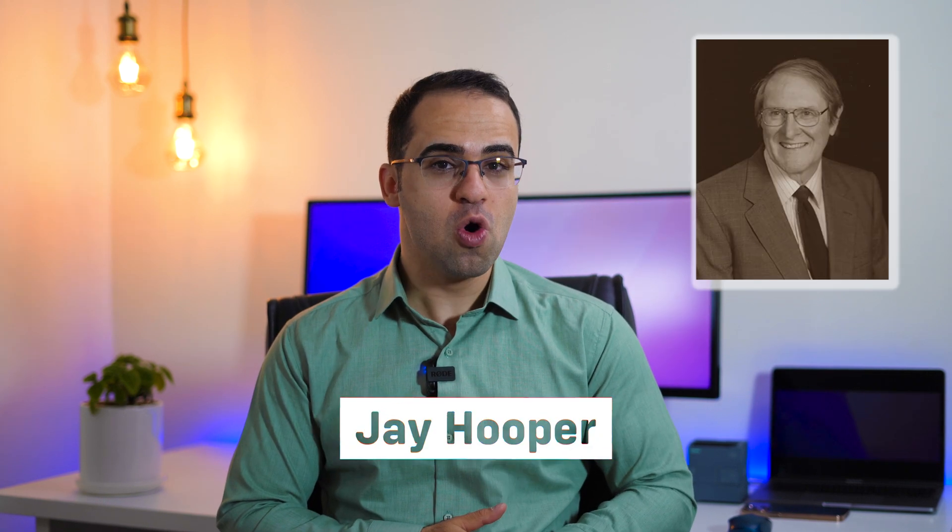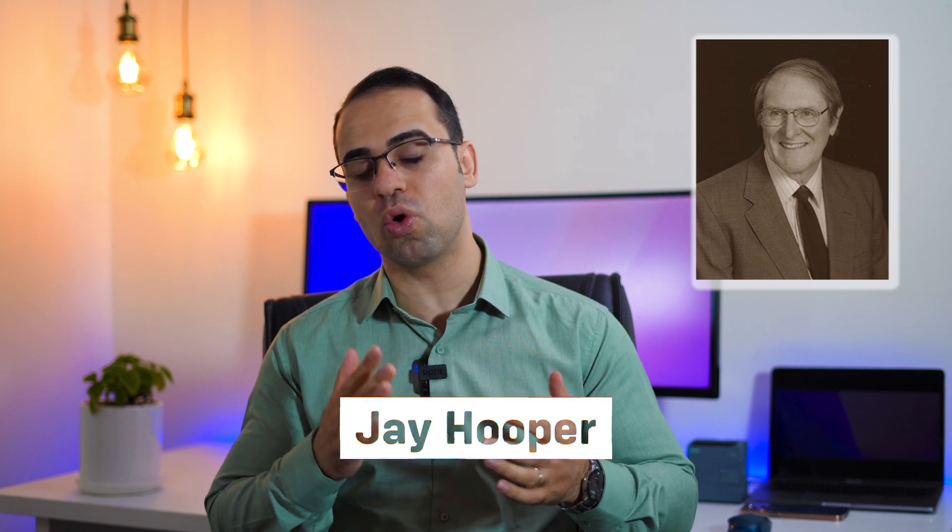"Introduction to PLC" is written by J. Hooper, who has taught for over 27 years in the North Carolina community college system and has worked in the industry for 15 years. The publisher is Carolina Academic Press, and the book has 120 pages.